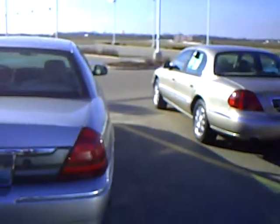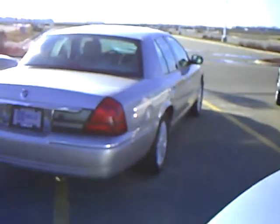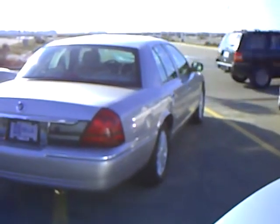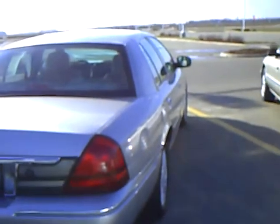This is just one of over 400 different vehicles you can see at millsauto.com under our pre-owned Superstore. All those vehicles are value priced, which means our managers take the time to do the research to make sure you're getting the most value for your money.